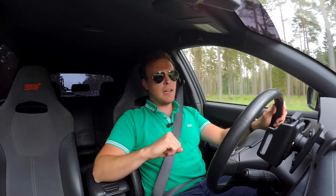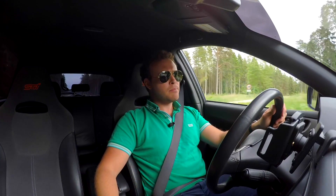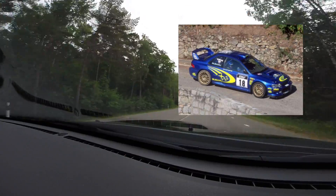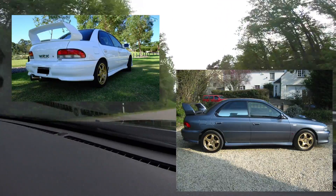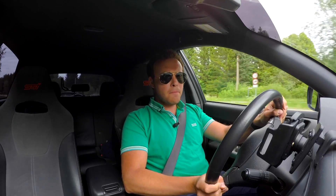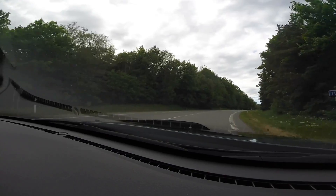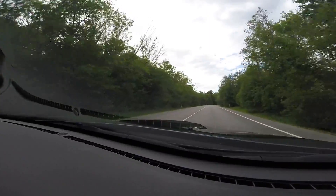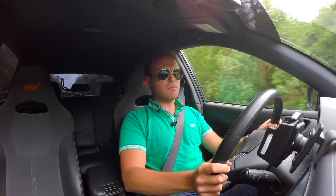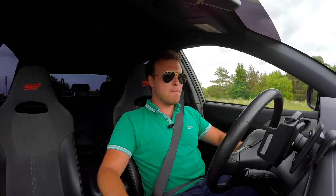But before we talk more about this car, let's talk about the history of STI — Subaru Technica International. Back in the 90s, the first generation STI ruled the rally stages, and you could buy that same car at the dealership. Then came the bugeye in 2001, and it had a facelift in 2004.